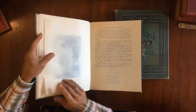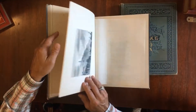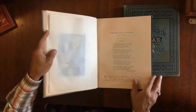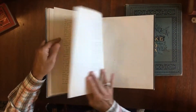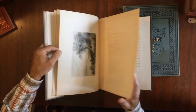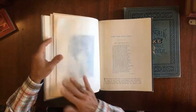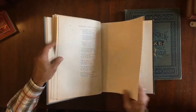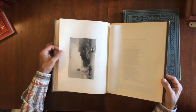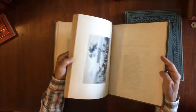Here, for instance, another one — they all have these original tissue guards like so. Here is Niagara, Horseshoe Falls. I just want to show you because they are so nice to look at. There is a view from Hyde Park on the Hudson River, and here is The Palisades on the Hudson River, and so it goes all through the volume.